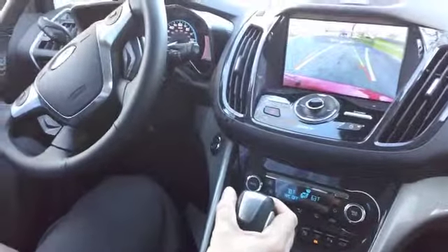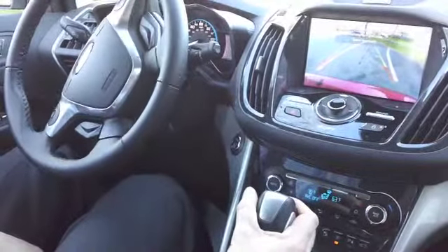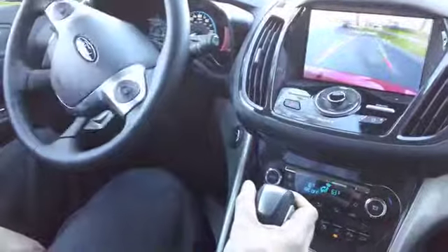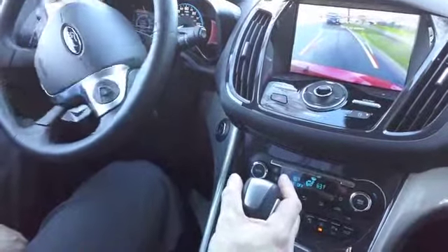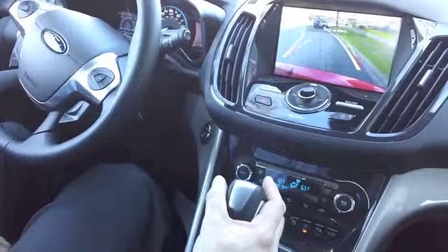And as you will see, it is going to guide us right into the spot. You control the gas and the brake, so you are still in control of the vehicle. And I'm following the prompts on the screen for what I'm doing.